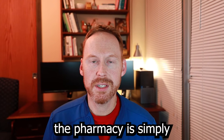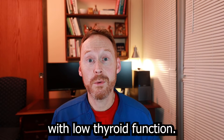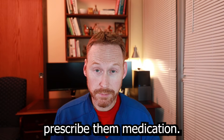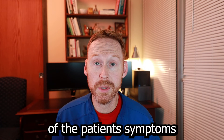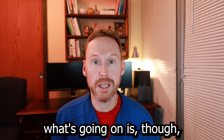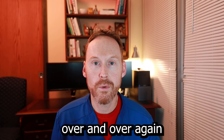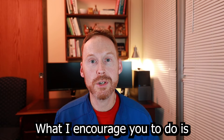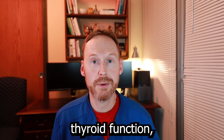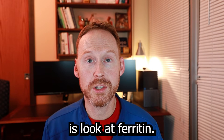What I've been seeing in the pharmacy is simply this: patients come in — typically women with low thyroid function — their doctors prescribe them medication. This certainly does help with the majority of the patient's symptoms, but sometimes there's a small subset of patients where that medication continually has to be increased over and over again. If you're one of these patients and you still are having symptoms of low thyroid function even though you're on medication from your prescriber, look at ferritin.